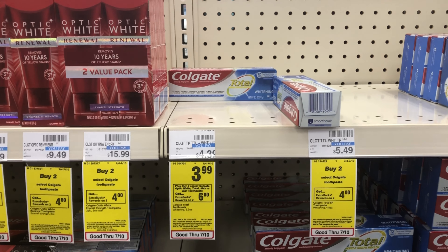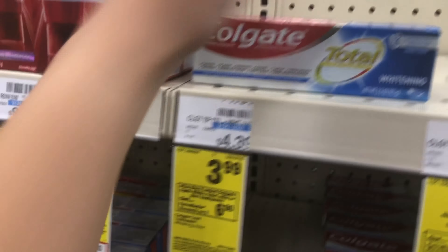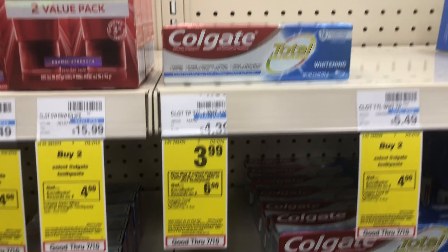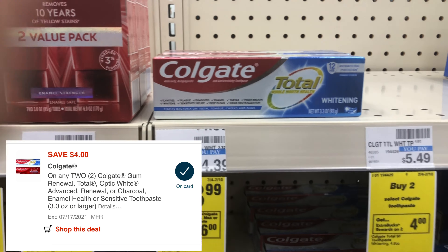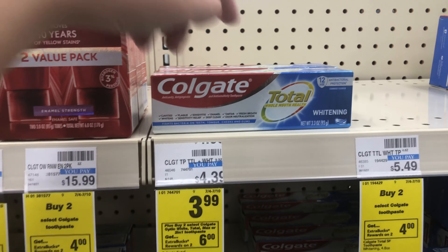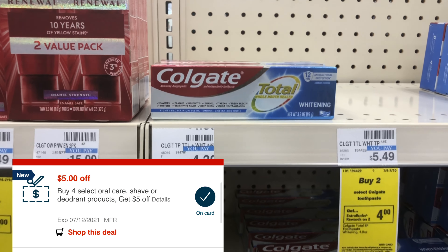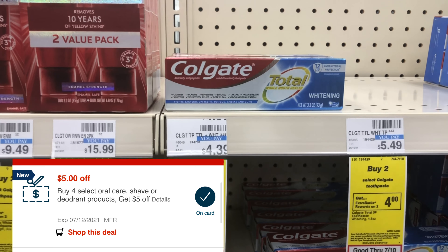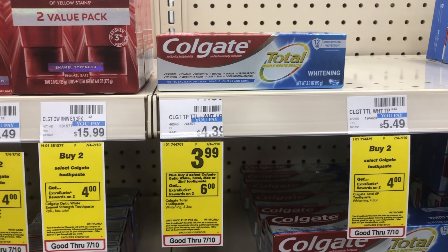My store is very scarce on Colgate, but I'm going to do this deal twice — buy two, get a $6 reward. They're on sale for $3.99, so four of them totals about $16. I'll use a $4 off two digital, a $2 off one digital, and a $1 off paper coupon. There's also a $5 off four oral care CRT everyone should have gotten this week — scan at the red box or load to your app.